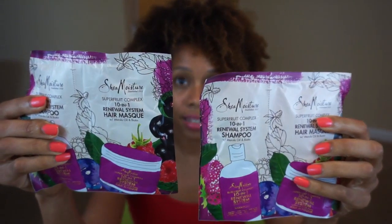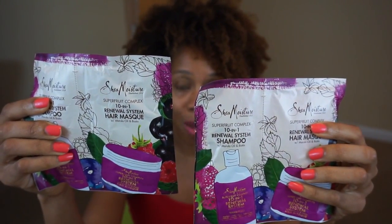This next one is a sample packet. I did not buy anything from Shea Moisture at the hair show because their sale was not good — you should have just waited for the CVS BOGO because that was better. But I did get a free sample of their Superfood Complex line that I wanted to try: the Renewal System Shampoo and the Hair Mask. I got two packets of each, so hopefully I'll get one or two uses to decide whether to buy the full size.